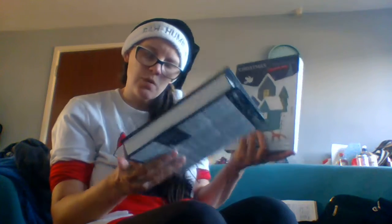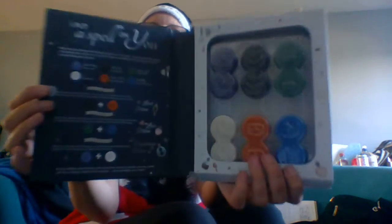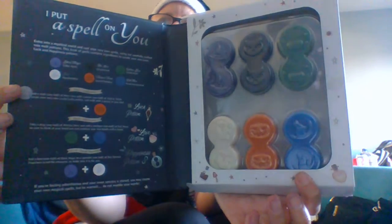In this one, we have wax melts that last up to 200 hours of fragrance, and this one has 300 hours of fragrance. So let's take a look at this one. This is the 'I Put a Spell on You' potion book — obviously meant to be sort of Hocus Pocus themed — and inside you get your little wax melts.